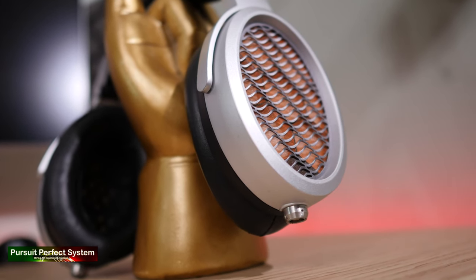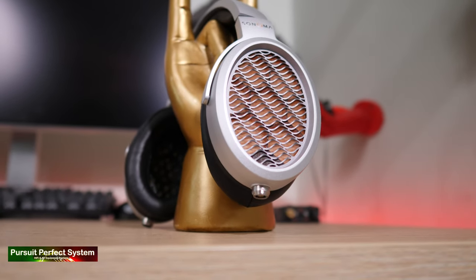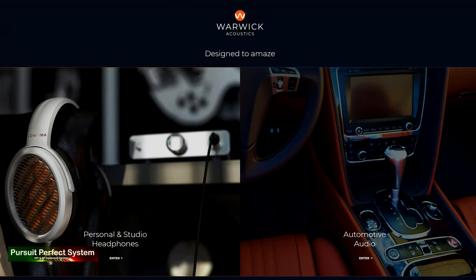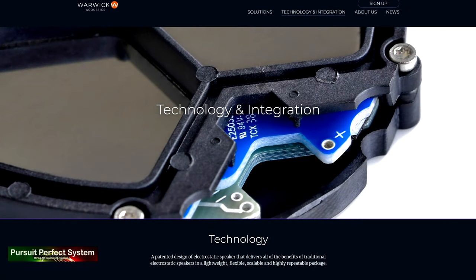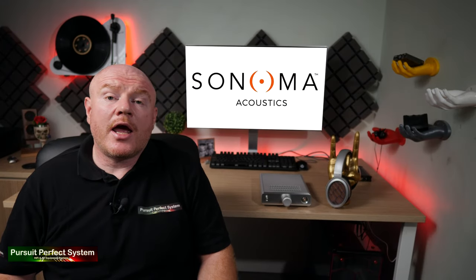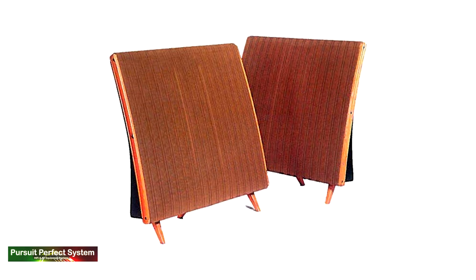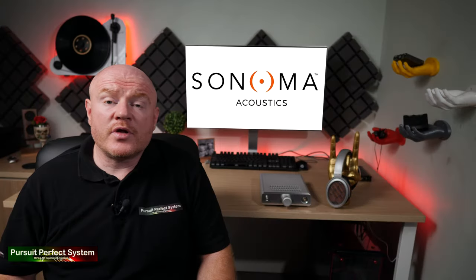For starters, the M1 is an electrostatic-based headphone system, but one with a difference — it doesn't use standard electrostatic technology. Behind the M1 is a company called Warwick Acoustics, a UK-based technology company that has designed and developed a new type of transducer. This transducer technology is being used within the automotive industry and within the Sonoma headphone range. This is called an HPEL transducer. The electrostatic panel was developed around 60 years ago.